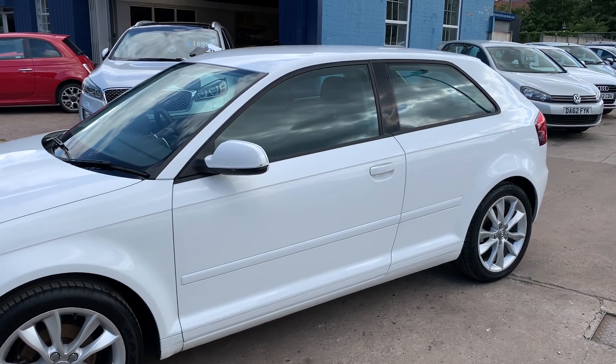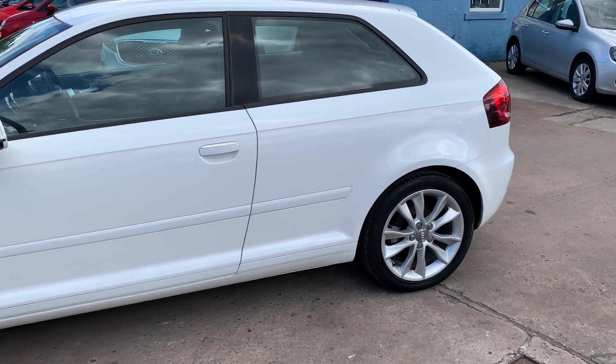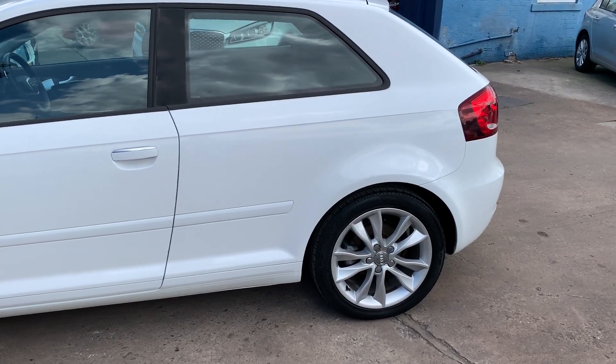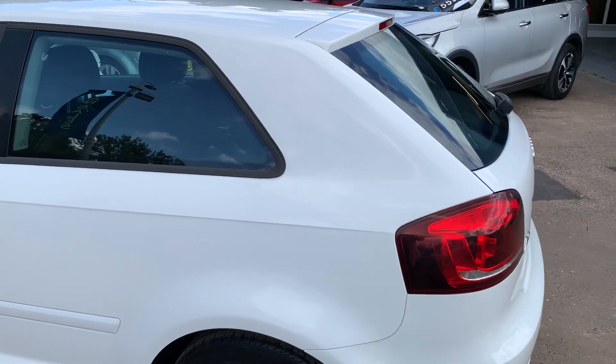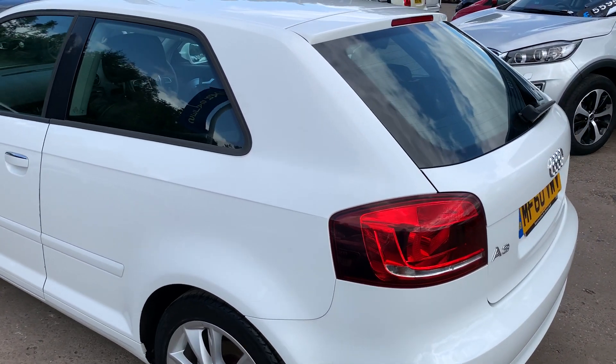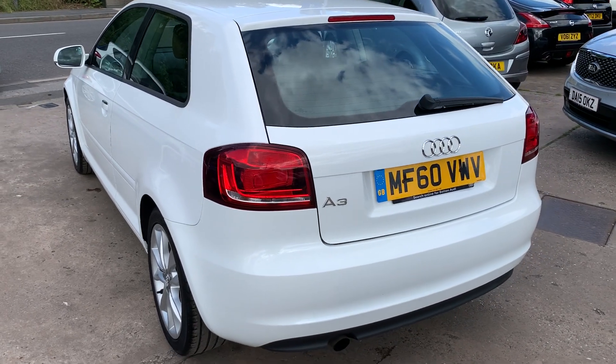This car is in white, has a 1500 petrol engine. The car has alloy wheels, air conditioning, electric windows, electric heated mirrors. It's a five speed, has a radio CD player, an auxiliary port, remote central locking, two remote keys and service history.